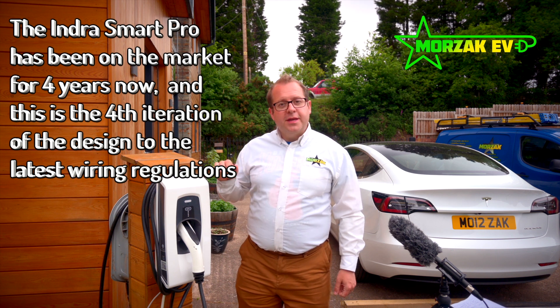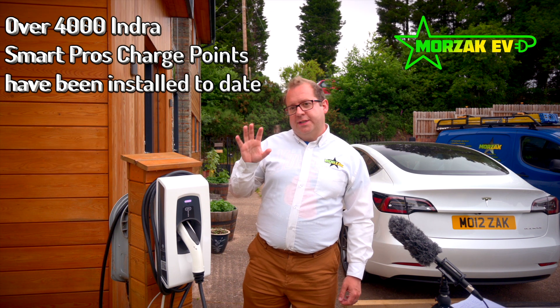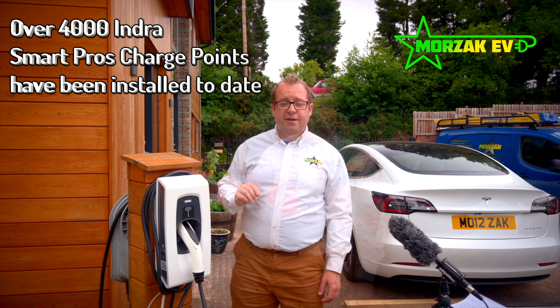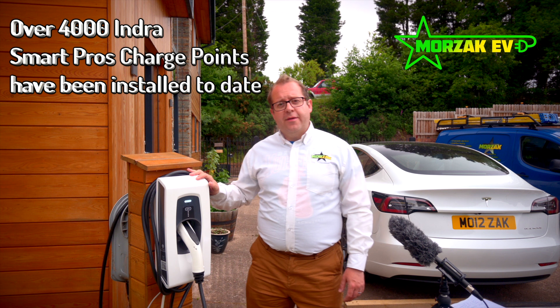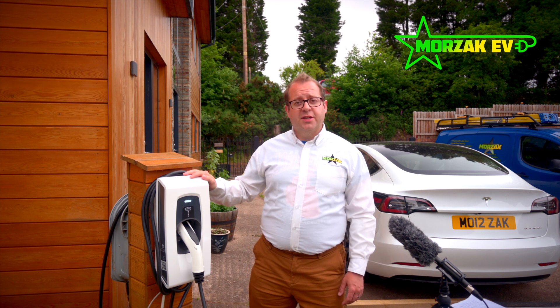They've come up with the Indra Smart Pro. The charge point itself is priced in the middle of the market — not one of the cheapest, not one of the most expensive. There are a lot of charge points out there already, so we'll be looking at what makes the Indra different and why you might consider it.